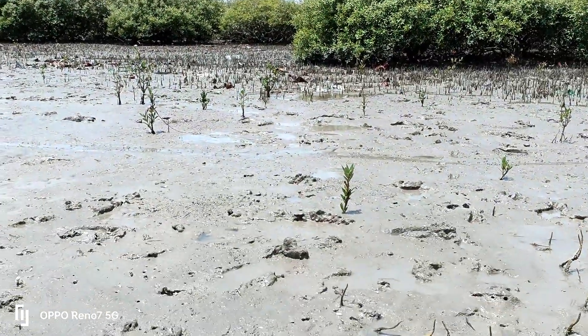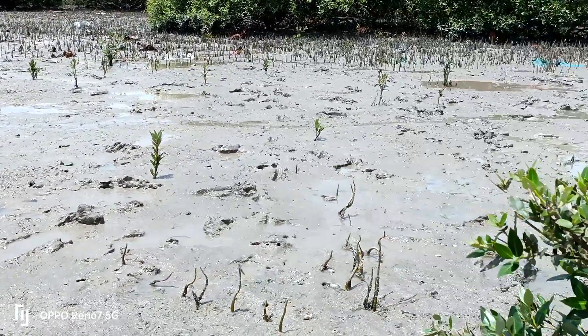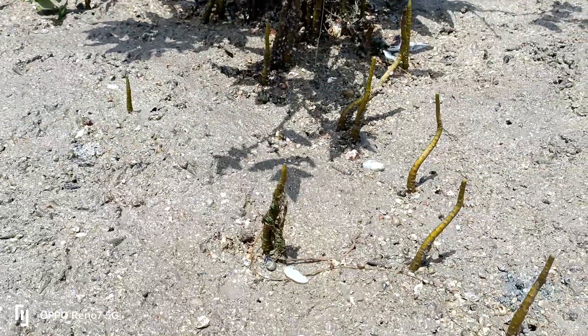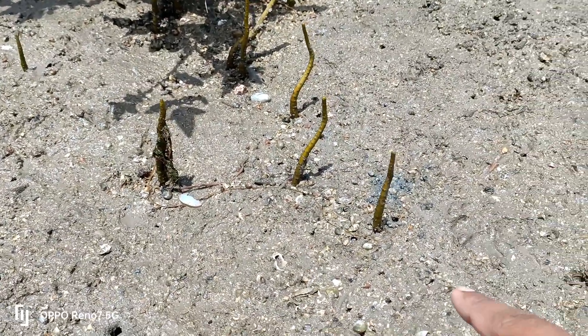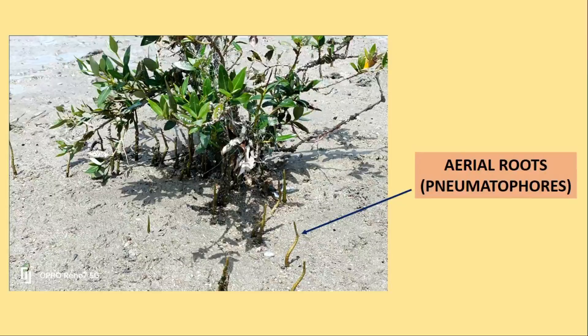Because of the limited fresh water available in salty intertidal soils, mangroves limit the amount of water they lose through their leaves. They can also restrict the opening of the stomata. Pneumatophores — aerial roots — allow mangroves to absorb gases directly from the atmosphere.